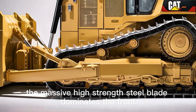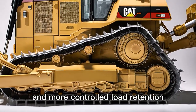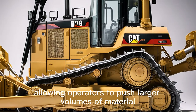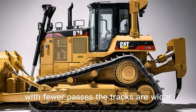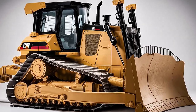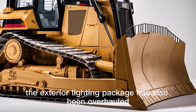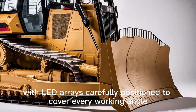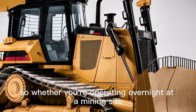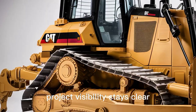The massive high-strength steel blade dominates the front, built with multi-angle curvature for better penetration and more controlled load retention, allowing operators to push larger volumes of material with fewer passes. The tracks are wider, stronger, and feature advanced traction control built into the undercarriage, cutting slippage even in muddy or rocky terrain. The exterior lighting package has also been overhauled with LED arrays carefully positioned to cover every working angle.